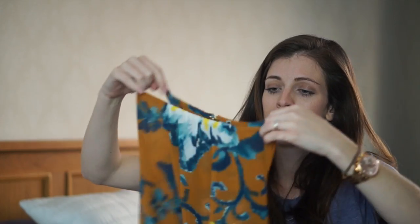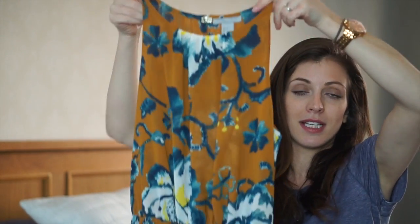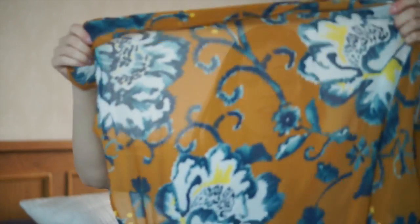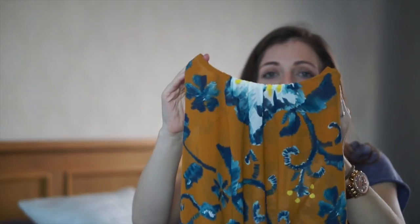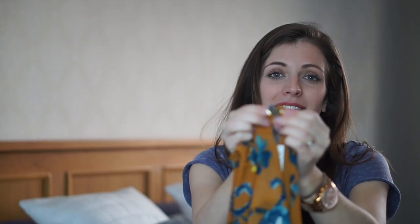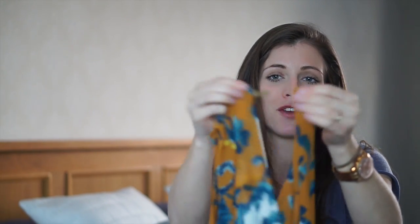The next thing from H&M is this maxi dress — it's this pattern — and it's floaty. So it's chiffon over the top, and then there's a little slip dress in the middle, like a silky one. It's high neck with a kind of ruched detailing, and then the back's got a really nice fastening — one that kind of clips open and then pops closed. So that's really nice.